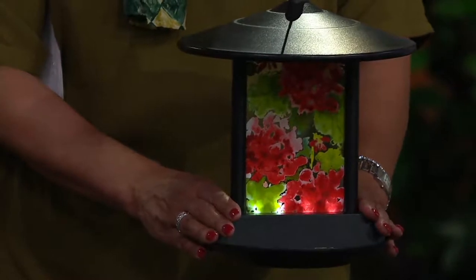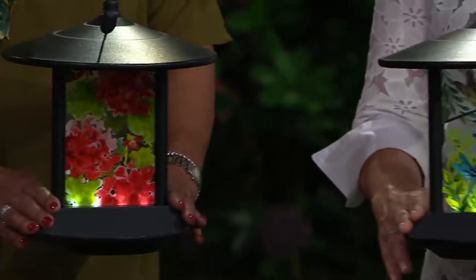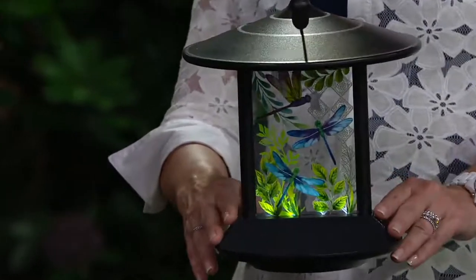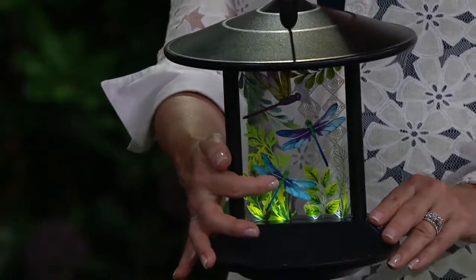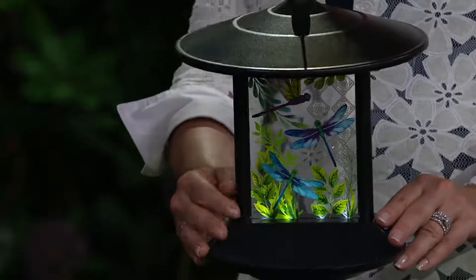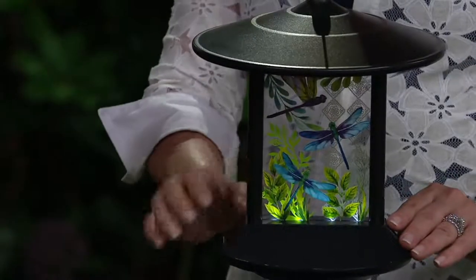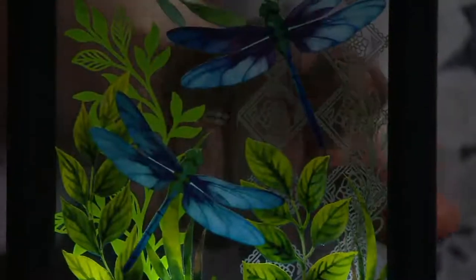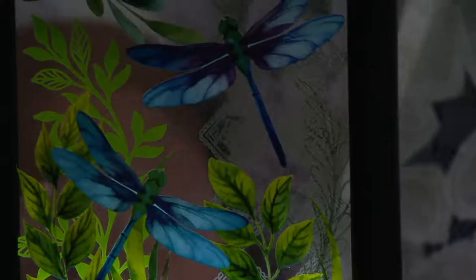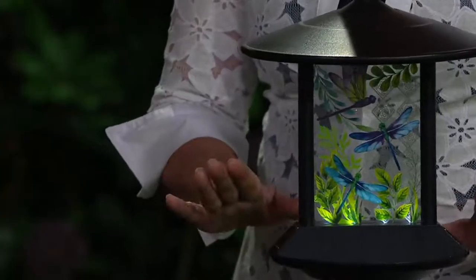Look at how gorgeous those red flowers are on the red floral design. Then you have the dragonfly design - they're touched with a little bit of deep purple-blue on the inside, and you can see the outer wings. They're pretty much true to size for a dragonfly, and there are three of them with greenery on the outside. There's also some decoration on the side - you can see that etching - it's very elegant and nicely done.